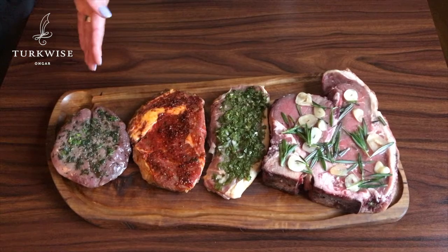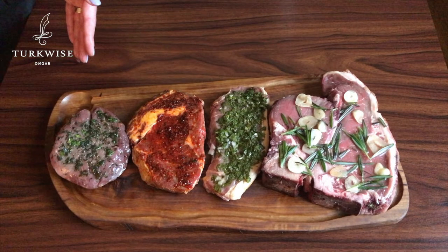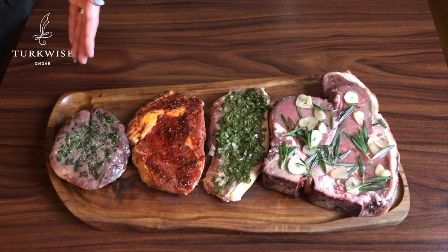Last but not least, this is our fillet — the leanest and most tender cut, marinated in fresh thyme and sage.